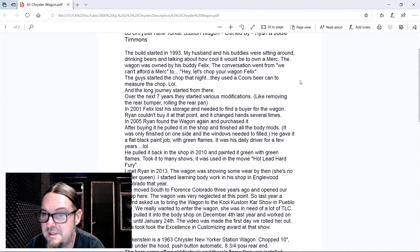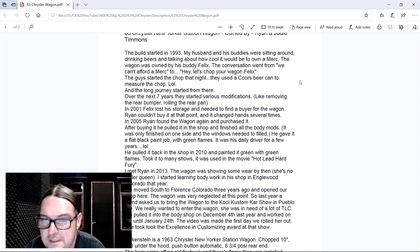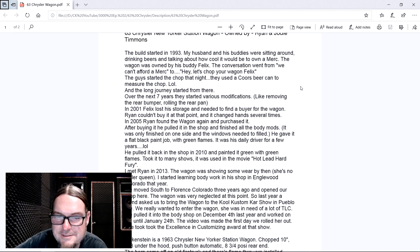Drinking beers and talking about how cool it would be to own a Merc. The wagon was owned by his buddy Felix. The conversation went from 'we can't afford a Merc' to 'hey, let's chop your wagon, Felix.' There have been a lot of vehicles I've been around and worked on and that's exactly how that starts - that's where the bad ideas lead to the good ones. The guy started the chop that night. You gotta go with your impulses. They used the beer cans to measure the chop. Never heard of that one - that's a good one. That's a standard beer can size. And the long journey started from there.